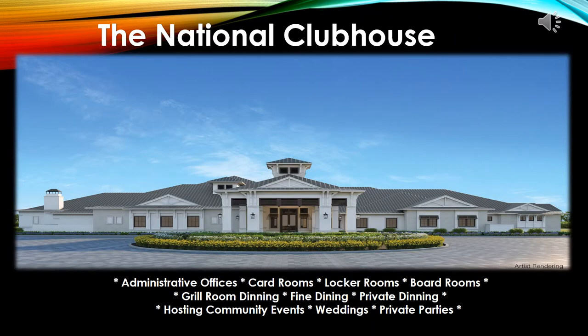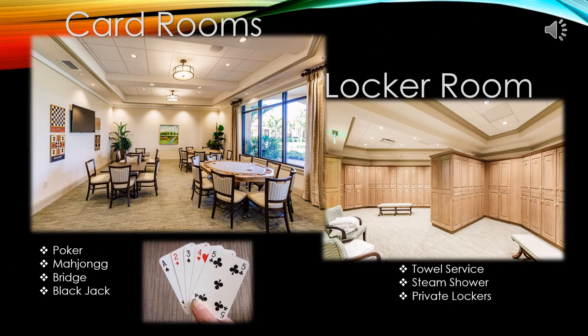The clubhouse will be a beautiful focal point to the community. Inside this building will be the administrative offices, card rooms, locker rooms, board rooms, private dining, formal dining, and the grill room. Here's a sneak peek inside the card room where games such as poker, mahjong, bridge, and blackjack will be played with fellow members. Inside the locker room, members will be provided first-class towel service, steam showers, and private lockers.